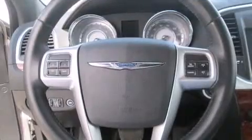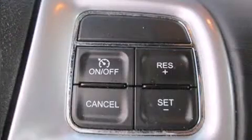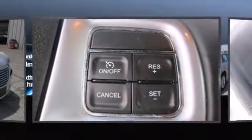Chrysler prioritized practicality, efficiency, and style by including front and rear reading lights, variably intermittent wipers, an automatic dimming rear view mirror, front dual zone air conditioning, and remote keyless entry.